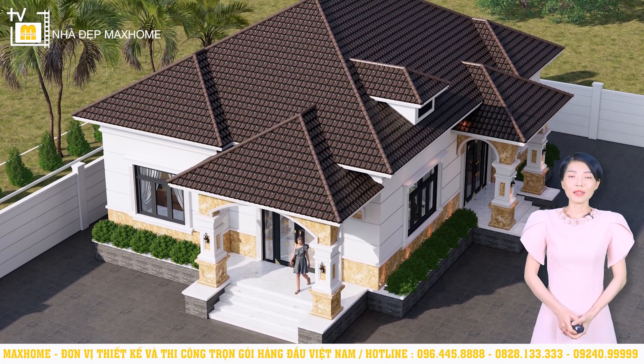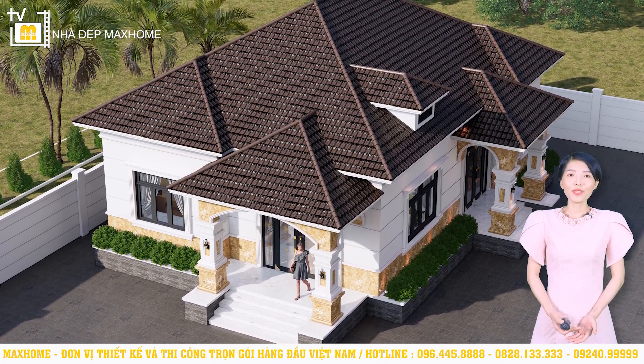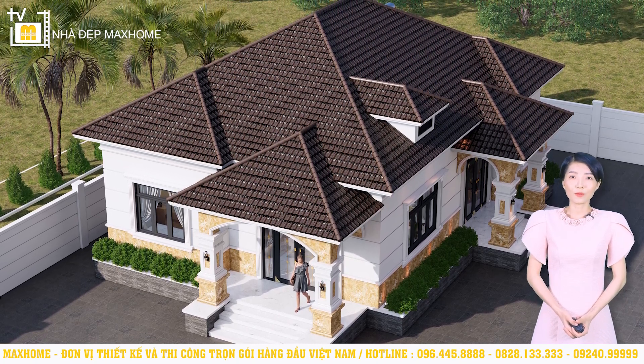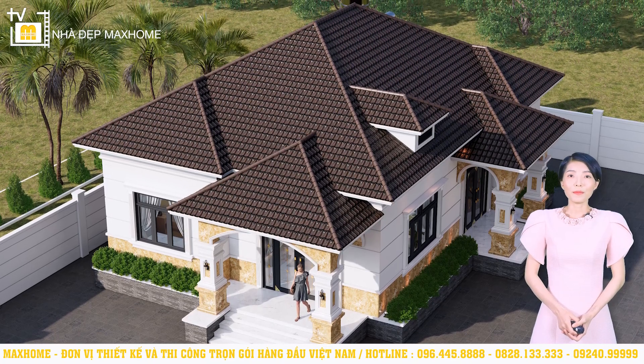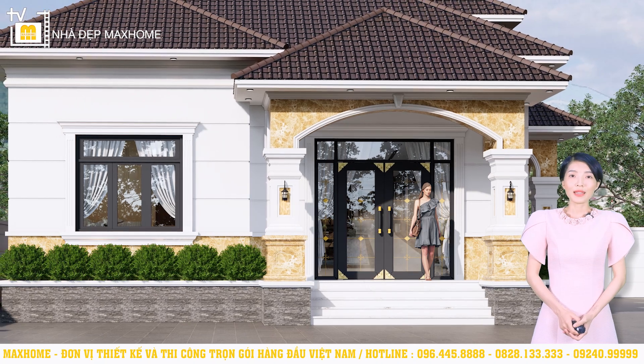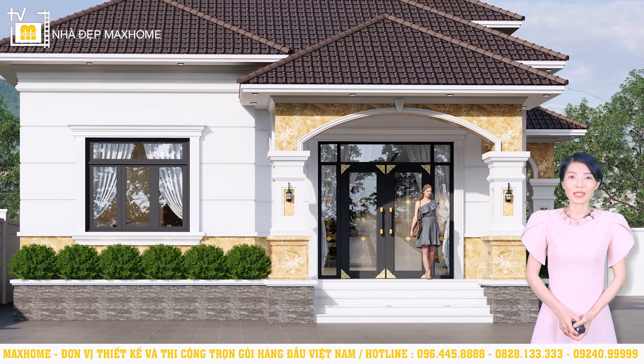Sảnh được xem như là khoảng không gian đệm, kết nối giữa không gian bên trong với thiên nhiên bên ngoài, đồng thời chính là khoảng thở cho công trình. Phương diện màu sắc ở công trình cũng là điểm cộng rất lớn, cụ thể thì chân tường sẽ là màu ghi — màu sắc đậm nhất trong hệ thống màu xuất hiện ở công trình này.